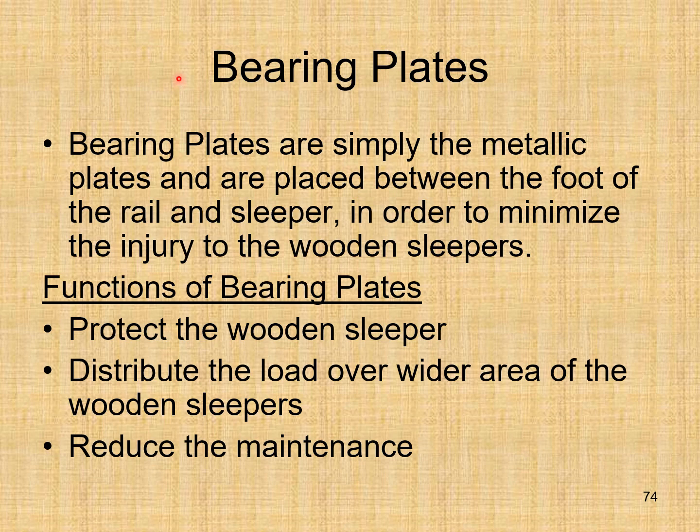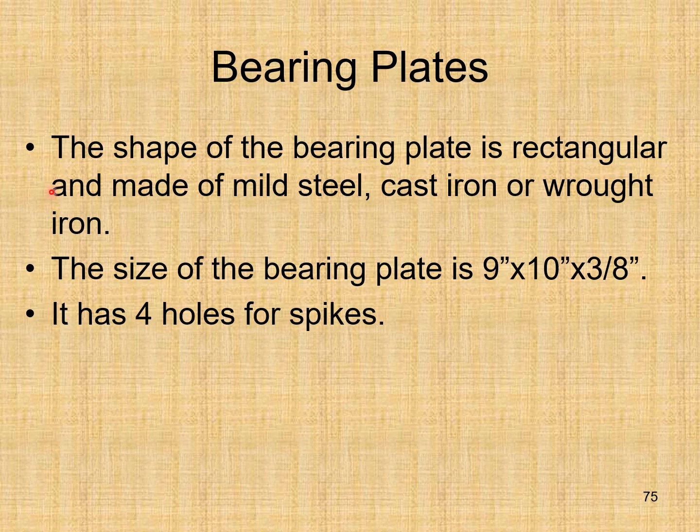Bearing plates are metallic plates placed between the foot of the rail and sleeper to minimize injury to wooden sleepers. Functions: protect wooden sleepers, distribute load over a wider area, and reduce maintenance. The shape of the bearing plate is rectangular, made of mild steel, cast iron, or wrought iron. Size is 9 inches by 10 inches by 3/8 inches, with four holes for spikes. This concludes the detailed discussion of rails.